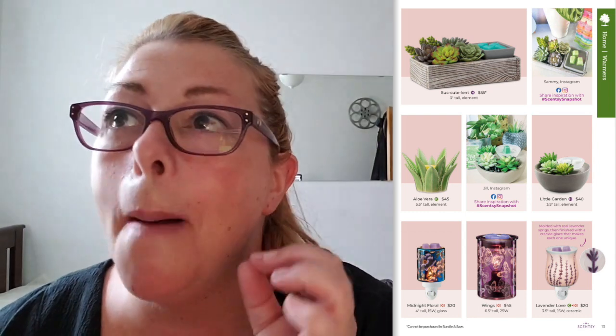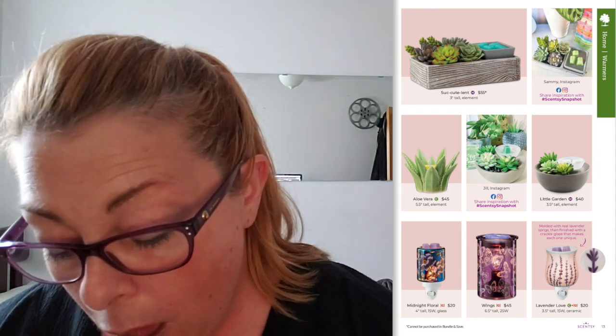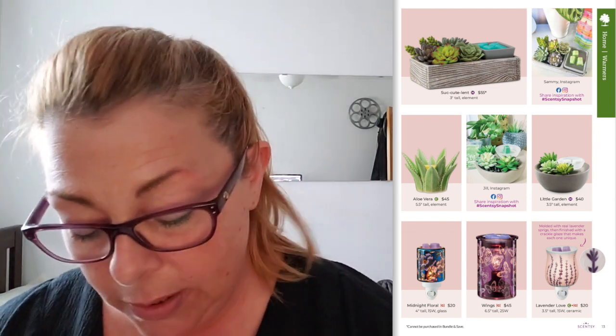Succulents — I've sold hundreds of these. It went sold out because it was the warmer of the month for April, and now it's going to be available in the catalog. Aloe Vera and Little Gardens — can you imagine these three warmers together on a mantel? How adorable is that, or if you have a greenhouse or enclosed porch? Midnight Floral — I've sold a bunch of these too, absolutely gorgeous. The Wings Warmer is coming back. The Lavender Love is coming back — sold a lot of the Lavender Love. There was a full-size Lavender Love for Mother's Day.